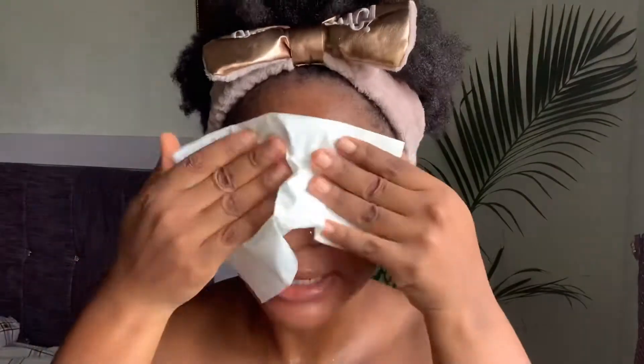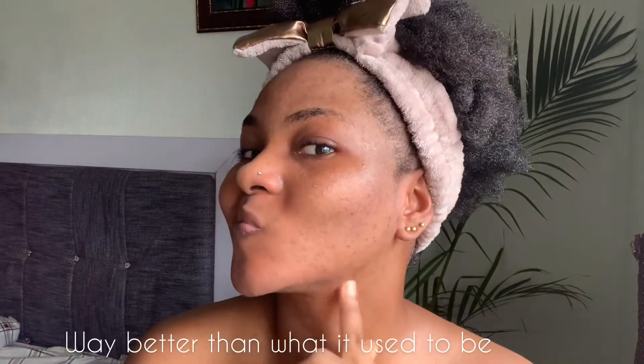I use a paper towel to clean my face and my regular towel to clean my body. That's basically what I do after washing.